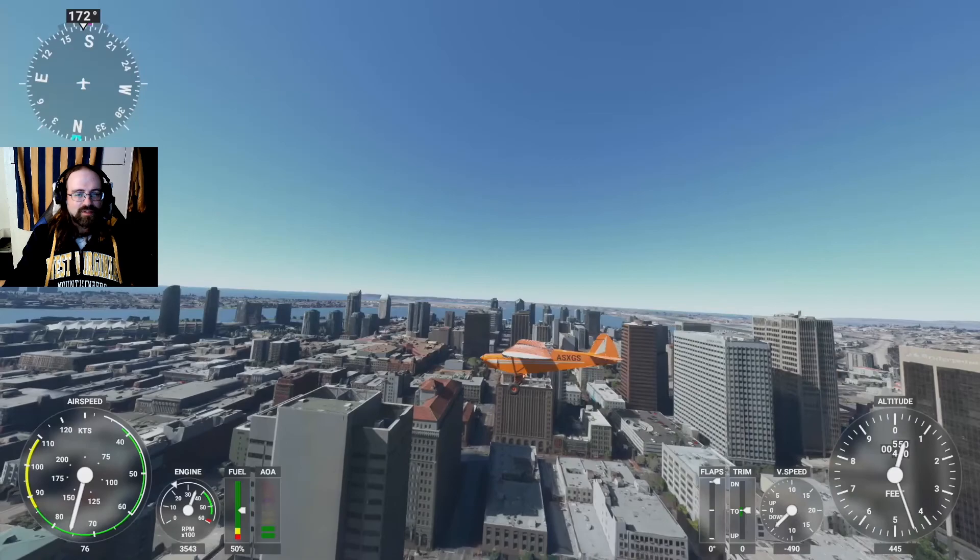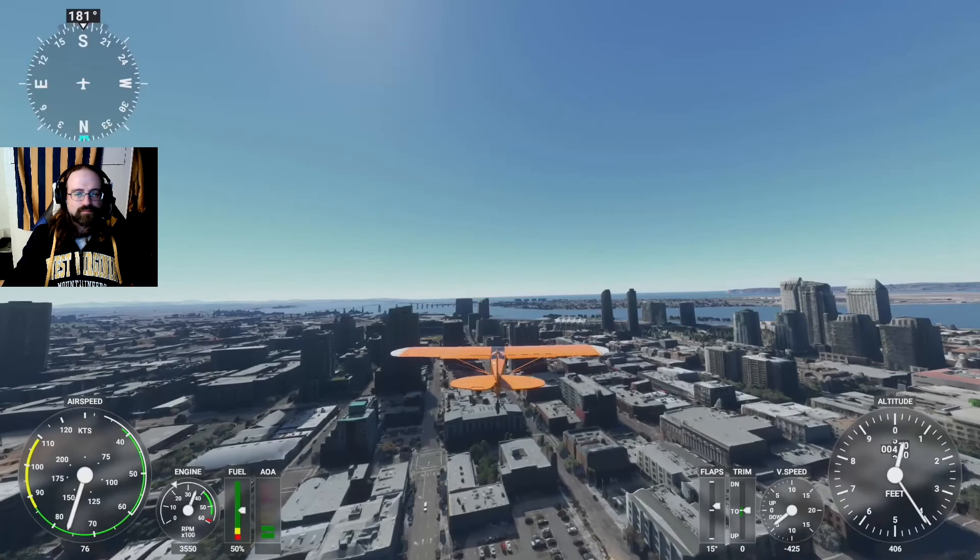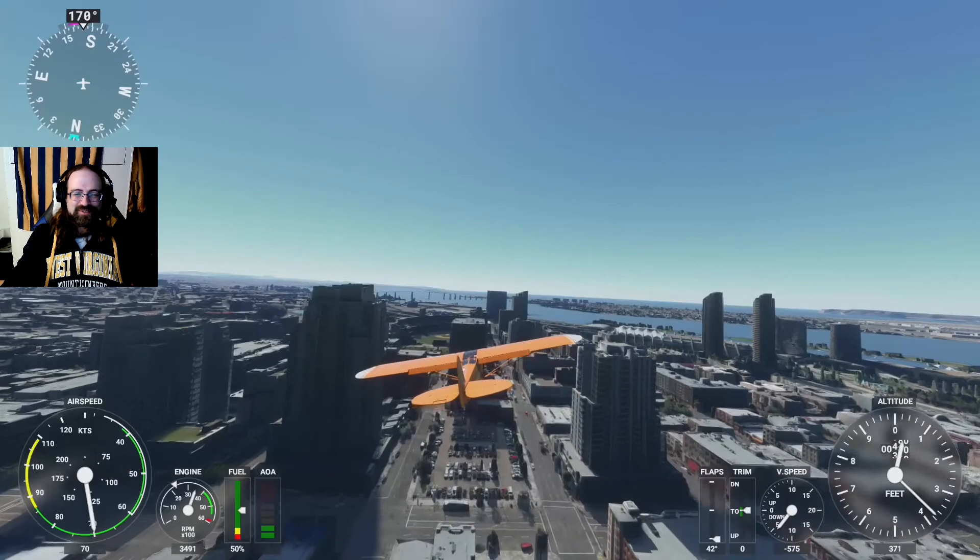It looks like we have some custom renderings and names on the buildings and things like that. We did some work in the open maps. And we can even see home plate right from here, and that's pretty cool.